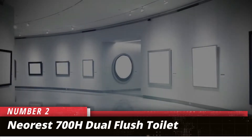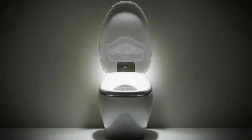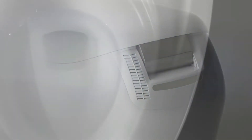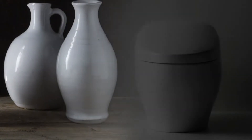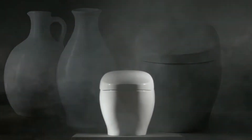Number 2: Toto Nearest 700H Dual Flush Tankless Toilet. The Nearest 700H by Toto is an integrated toilet with an advanced washlet. The features of this toilet combine to offer you the best blend of luxury and ecology. This product has been proven to be compliant with both universal design and ADA requirements. This toilet is highly functional and works as advertised.